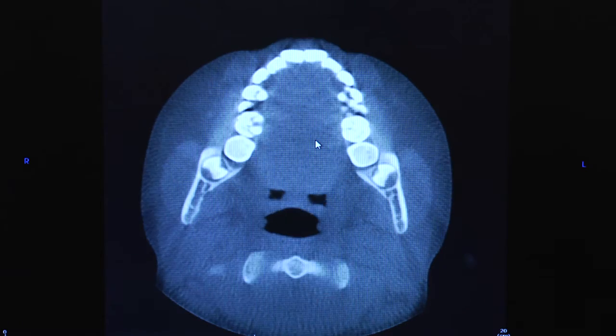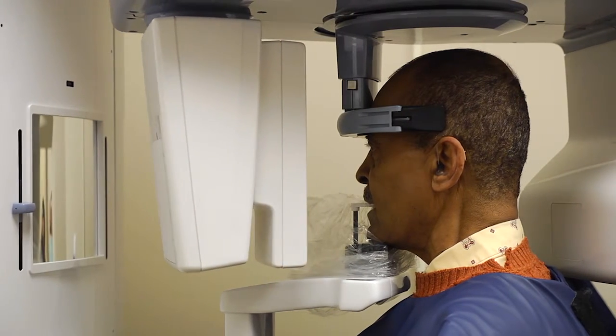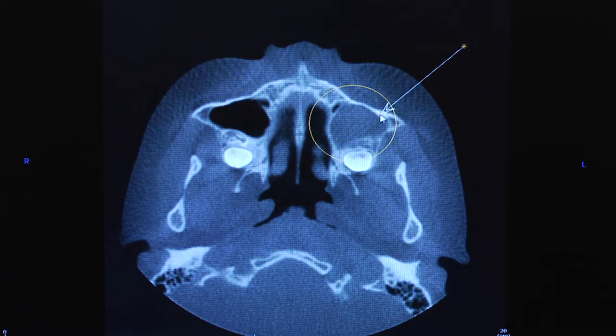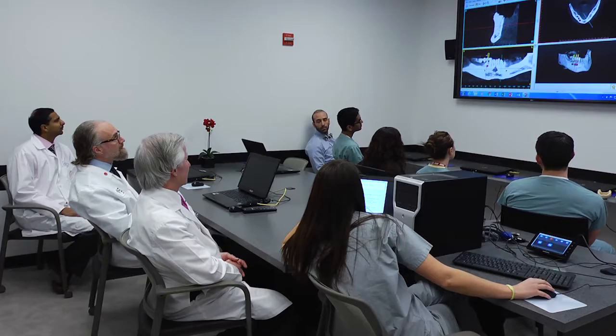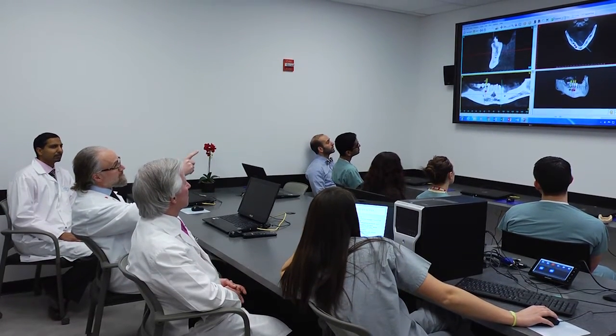Now with the digital imaging that we have — both the two-dimensional imaging and the three-dimensional imaging in a digital format — it allows us to get the images with less radiation, it allows us to store the images quickly and easily, and it allows us to transfer the images to other specialists within the building so we can get second opinions when necessary.